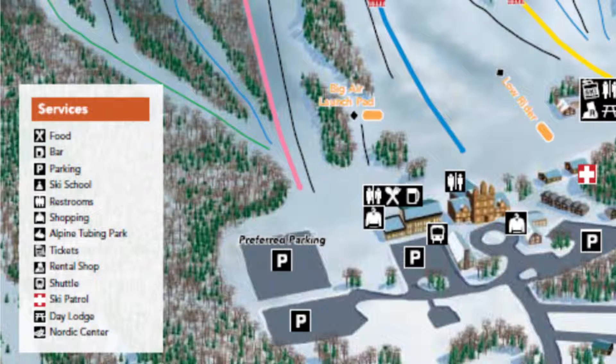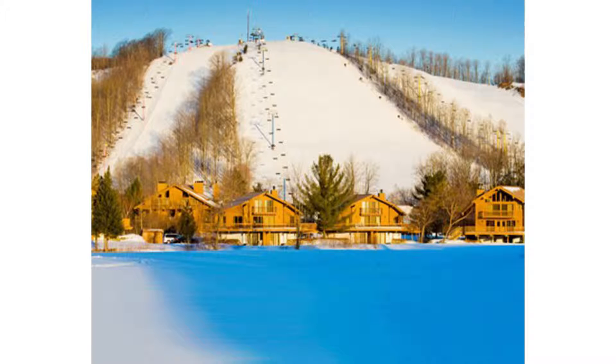Plus, there is extreme alpine tubing, a snowboard park, bicycle or rollerblade paths, and some of the Midwest's finest hiking trails.